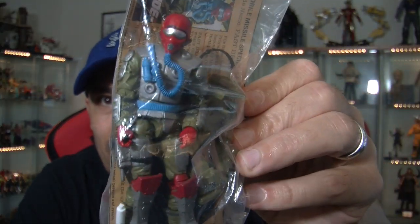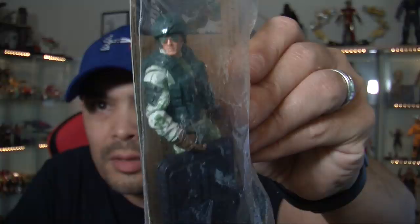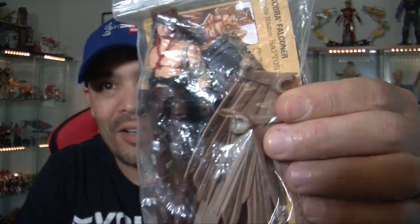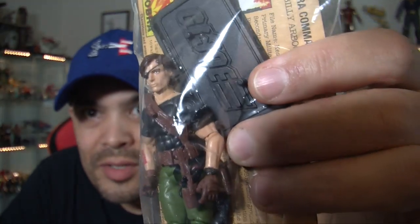Here is Fast Draw aka Quick Draw. Here's another ninja — Night Creeper Leader, supreme ninja master. Here's the guy I actually had the original figure of as a kid, one of my favorites — Psych Out. We have Recoil, we have Cover Girl who is the driver of the Wolverine tank. This is a Cobra figure I didn't have as a kid but my friend did and I was very envious. This is Raptor. And Crystal Ball — I did have him as a kid, one of my favorite Cobra figures.